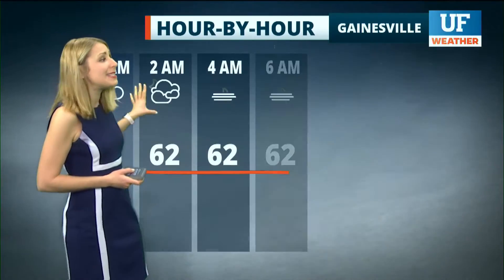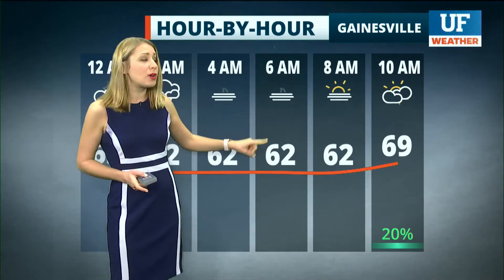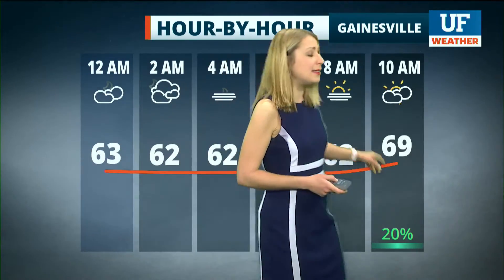Overnight, I am expecting dense fog to develop, especially along the nature coast. That'll limit visibility in the morning. Notice your temperatures in the morning are pretty mild, in the lower 60s.